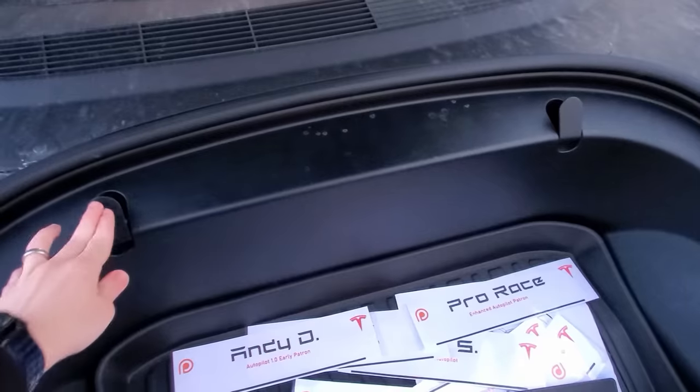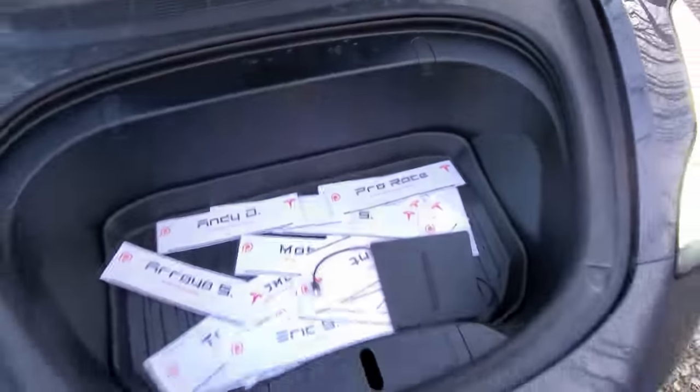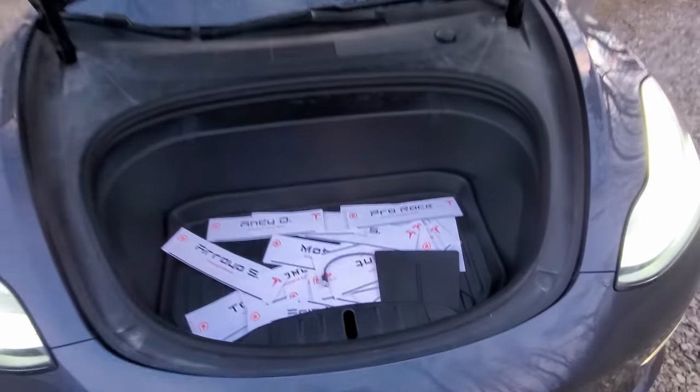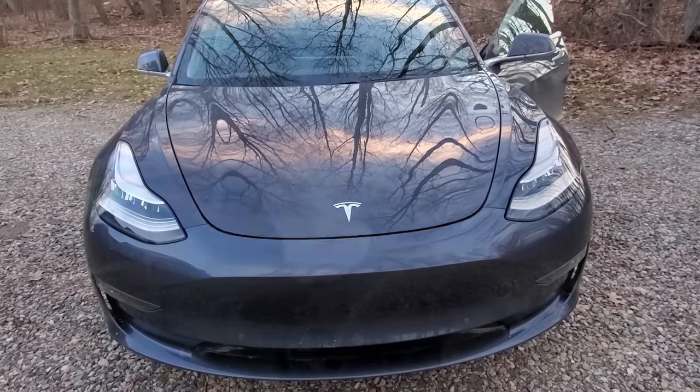I think they were put there more for looks rather than functionality. Actually, if you buy a new Model 3 — and I'm not sure if the Model Y comes with these or not — it doesn't come with these anymore. You can buy these parts from Tesla if you want, or some people will 3D print them, or you can buy them off eBay. But if you didn't know, now you know the Model 3 and Model Y do or potentially can have these little hooks, and you can put your grocery bags there if you like.